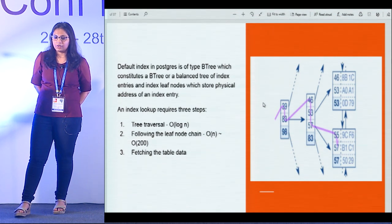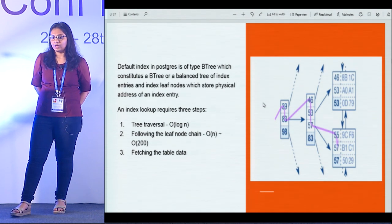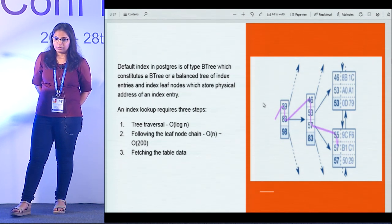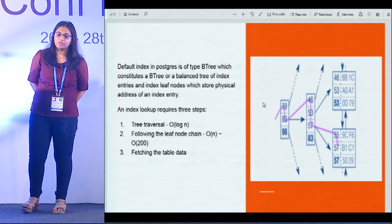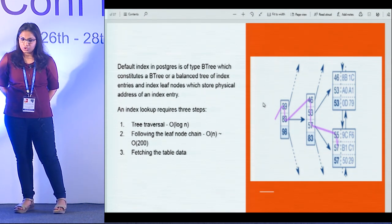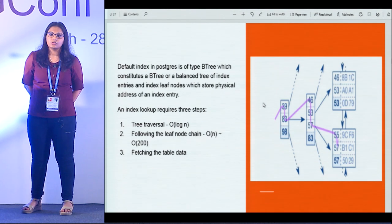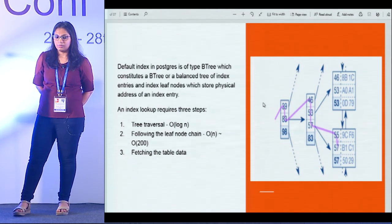For example, if you look up customer ID 57, the database traverses the B-tree, lands at 57, and sees it has two different entries — two records that match the index. B1, C1, 50, and 29 are the physical locations on disk where those records are stored. The entire process involves three steps: first, tree traversal (bounded by O(log n)); second, following the leaf node chain to get the pointers; third, actually fetching the table data by going to those disk locations. The third step is where random-access I/Os actually happen.